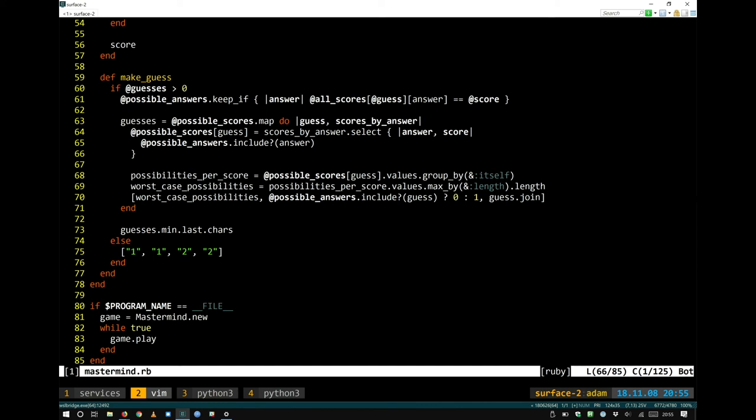Did Knuth prove this is the most optimal worst case? Yes — though not in this paper. It has been proven that the best worst case is five moves, around the same time the game became popular in the late 60s and early 70s. Knuth did not optimize for the average case; you can do better for average case, but you can't do better for the worst case.